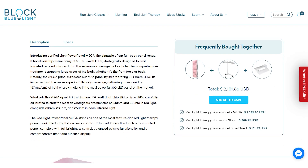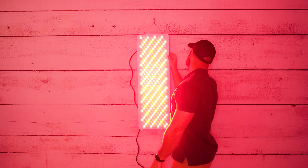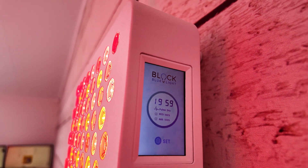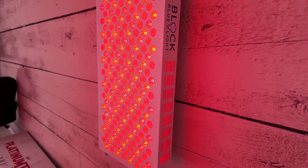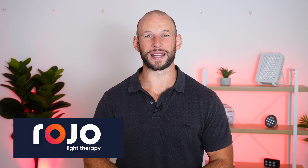Block Blue Light have just released their new fourth-generation panel. I recently reviewed their third-gen Mega and liked it a lot. Just before Black Friday weekend they launched the fourth-gen panel, and I've just got my hands on one — it's a big improvement. It features a touchscreen, dual-chip LEDs, and a nice blend of light. My review will be out very soon.